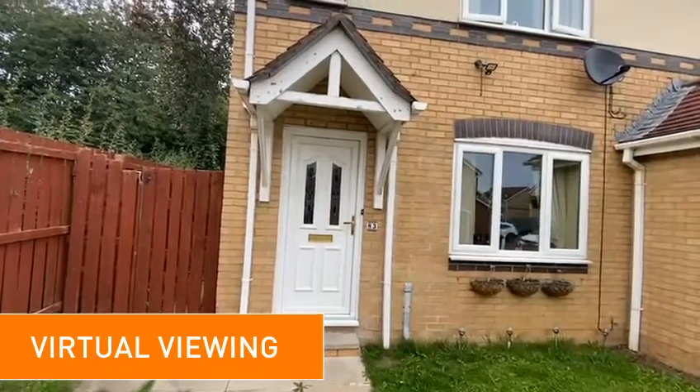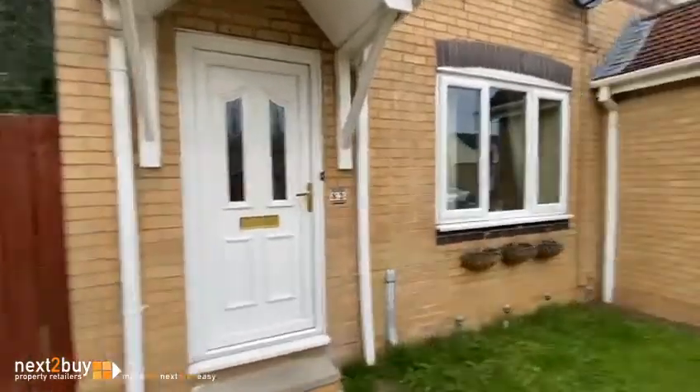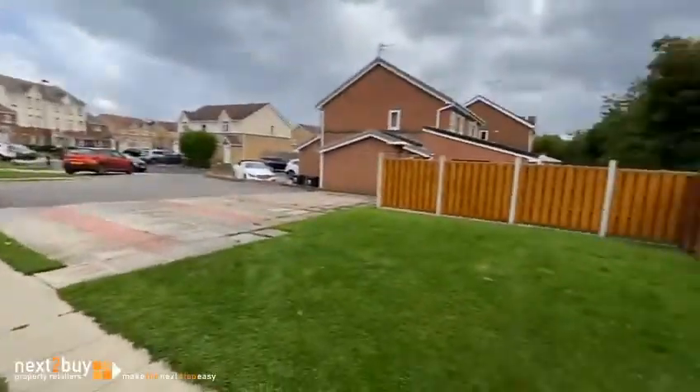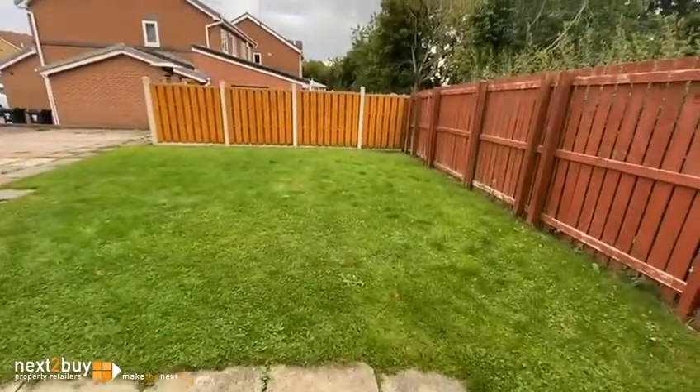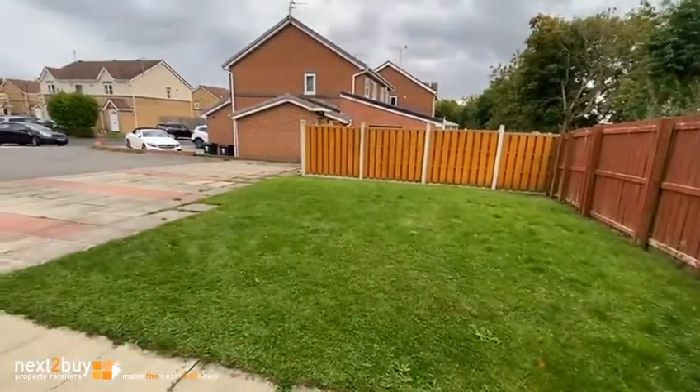This is our three-bedroom end terrace house on Blucher Road, which is very nicely positioned. It's got a really good size garden to the front and there's also two allocated parking spaces.